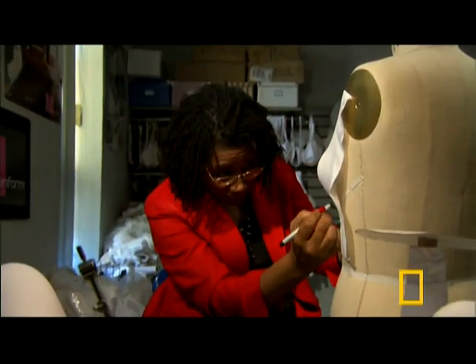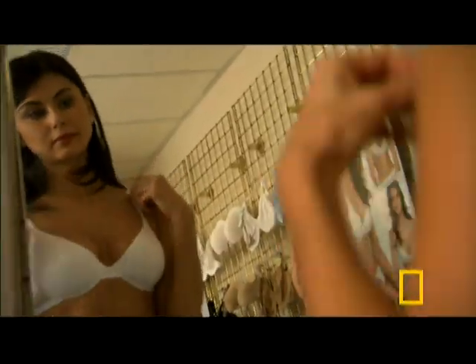Altogether, it takes 50 people in seven departments over six months to lock in the design of one new bra.